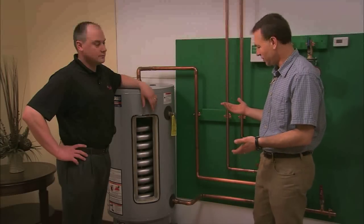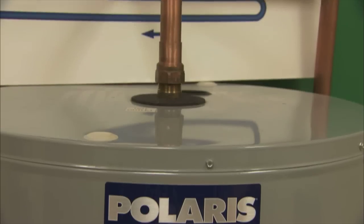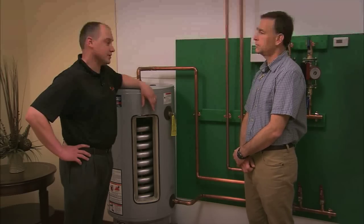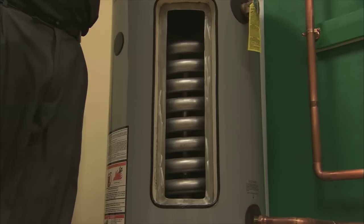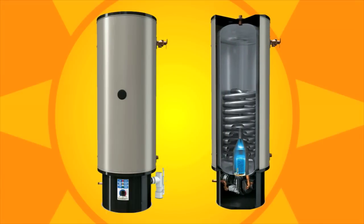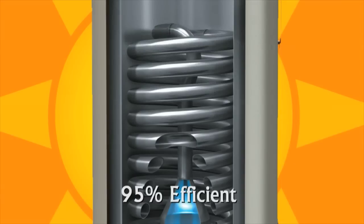Dan, this water heater looks impressive. Can you tell me more about it? Well, Tom, this is the Polaris water heater with a cutaway so we can see the inner workings. In our humble opinion, it is the finest water heater in the world. It's available in gas at present, and gas is clean, plentiful, and reasonable in cost. The water paths are 100% stainless steel for a very long service life. This coil here is the flue, and it is truly enormous compared with others. This is where the high efficiency comes from, right here.